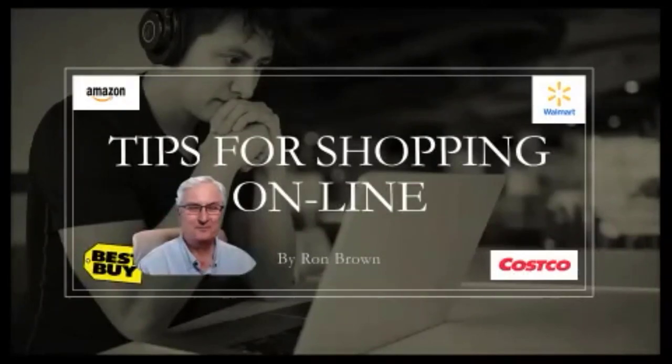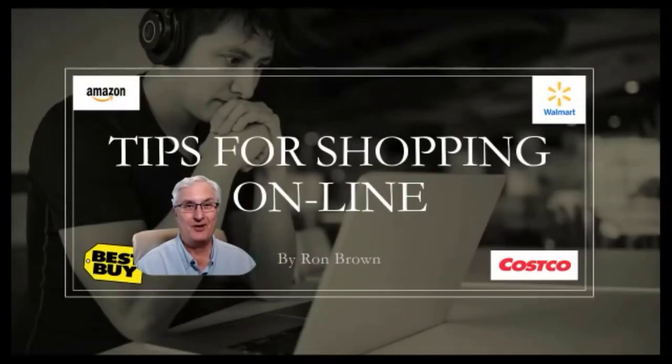It's Ron Brown with Tech for Seniors. The holiday season is coming and we're going to be doing some shopping online. In this video I'm going to look at four websites: Amazon, Walmart, Best Buy, and Costco. I'm going to give you my opinion of the websites and show you some tips on saving money.